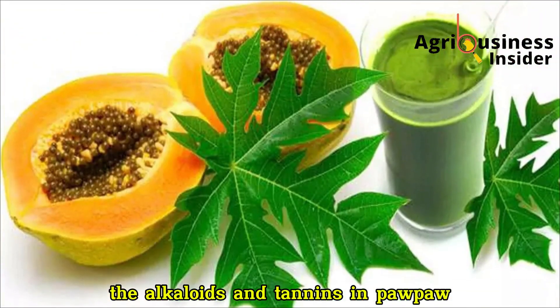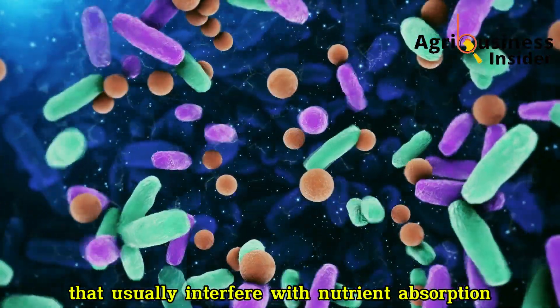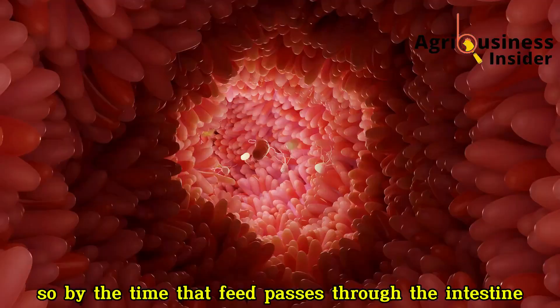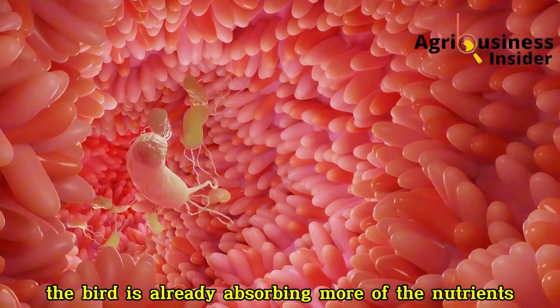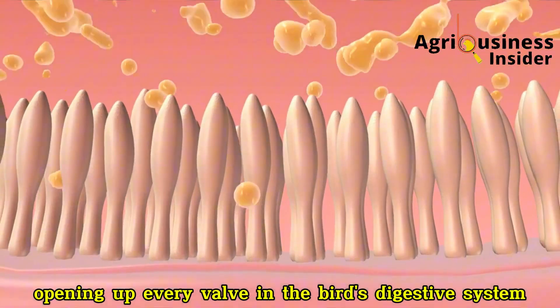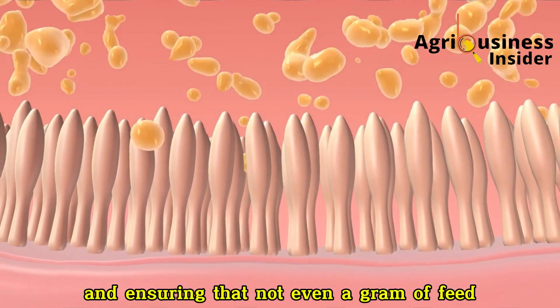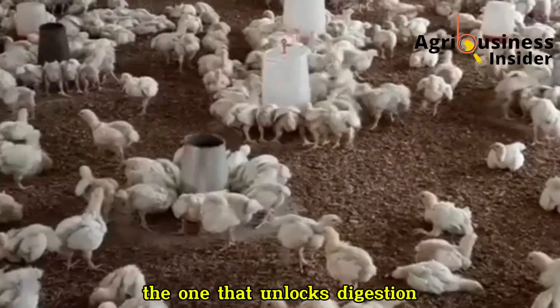The alkaloids and tannins in pawpaw also clean up harmful bacteria and parasites that usually interfere with nutrient absorption. So by the time that feed passes through the intestine, the bird is already absorbing more of the nutrients you've paid for. It's like opening up every valve in the bird's digestive system and ensuring that not even a gram of feed goes to waste. This is the first half of the growth equation — the one that unlocks digestion.